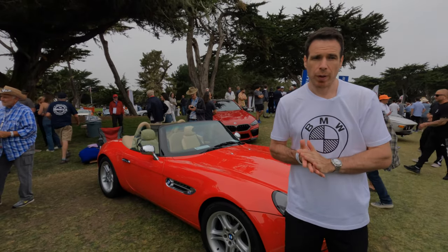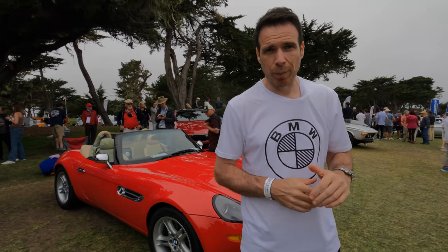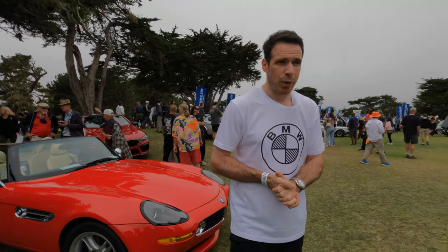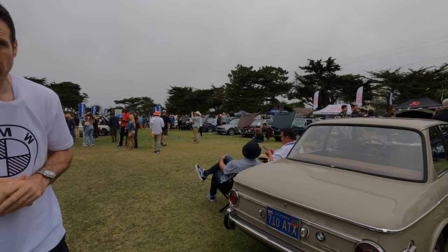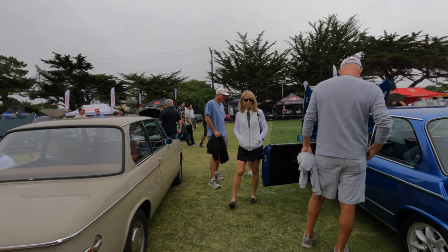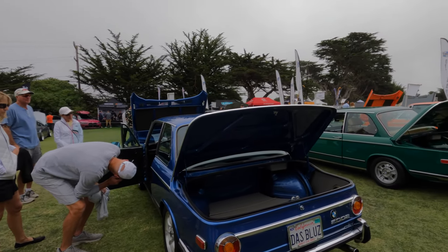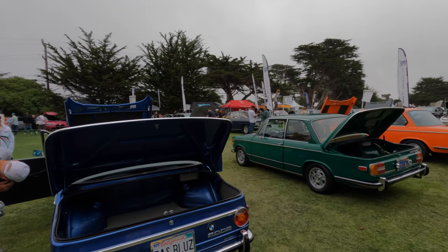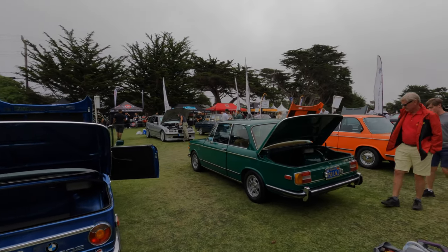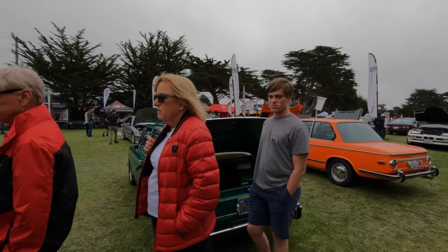Of course, any Legends of the Autobahn show will have BMW 2002s. You can see right here a series of 2002 cars — I counted at least 30 to 40 of them. Once again, it's the car that put BMW on the map in the United States, and it's a very, very cool car today still. You can see them in different colors, and of course you have the iconic Inca Orange.